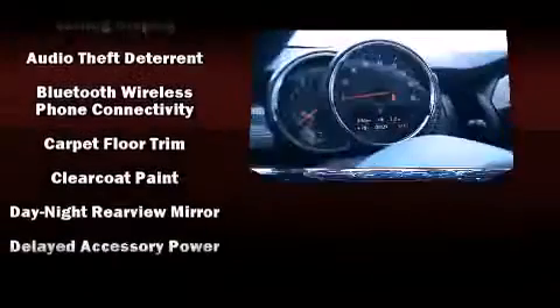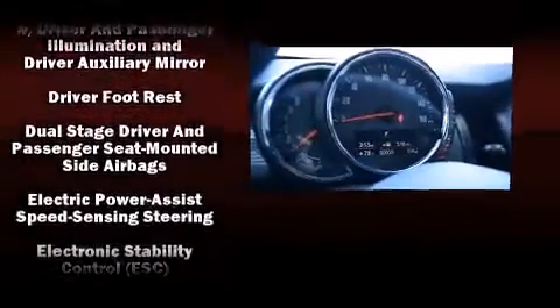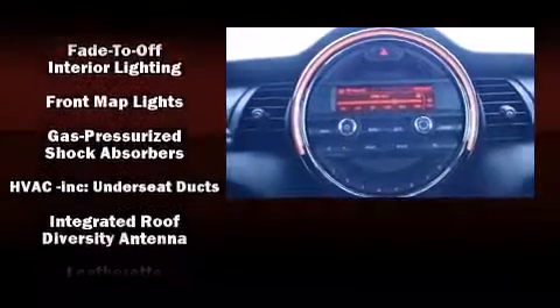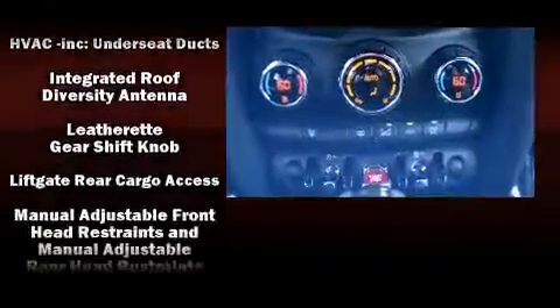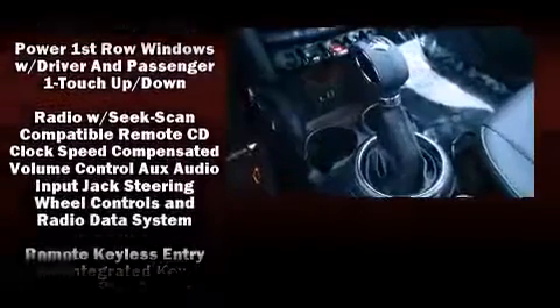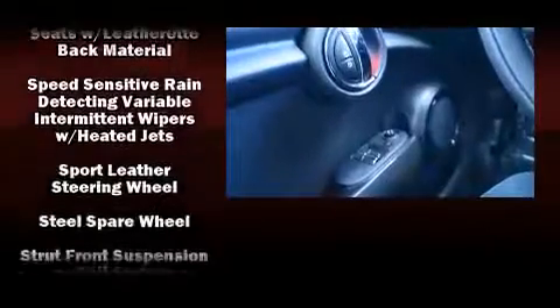Safety equipment has been integrated throughout, including dual front impact airbags with occupant-sensing airbag, head curtain airbags, traction control, brake assist, ignition disabling, and four-wheel disc brakes with ABS. With electronic stability control supplementing mechanical systems, you'll maintain precise command of the roadway.